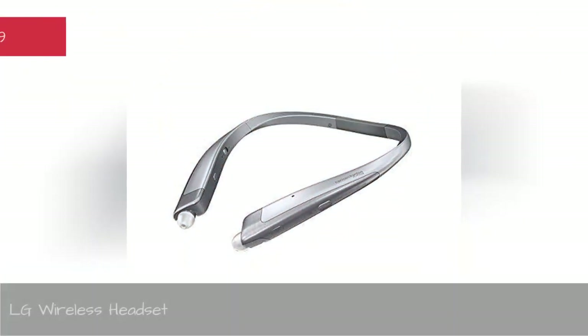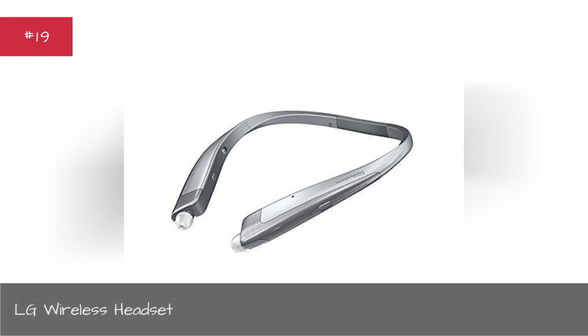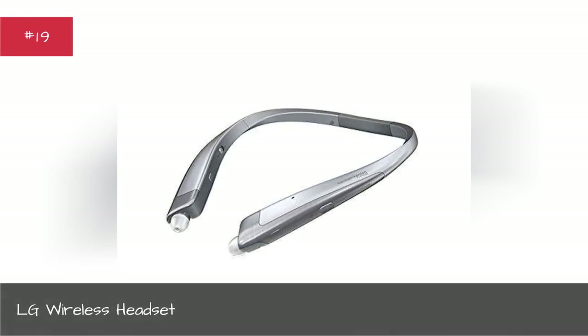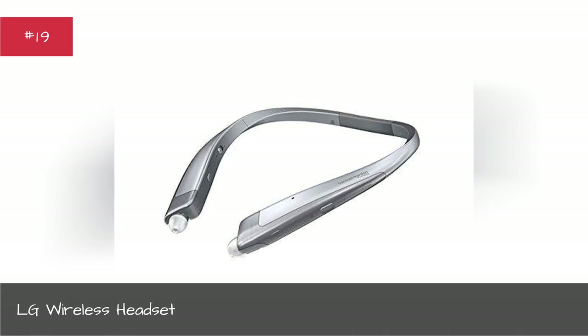LG Wireless Headset. Maybe you want something a bit more minimal. In that case, LG got you covered.